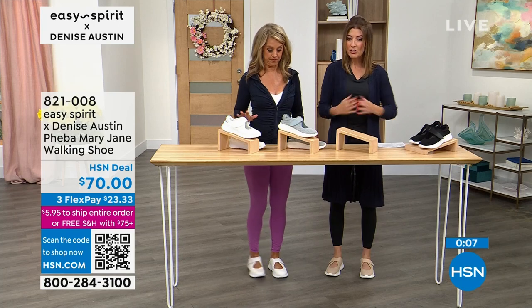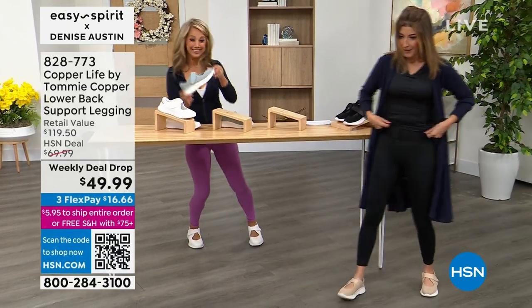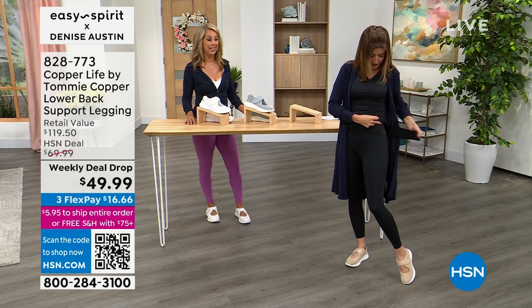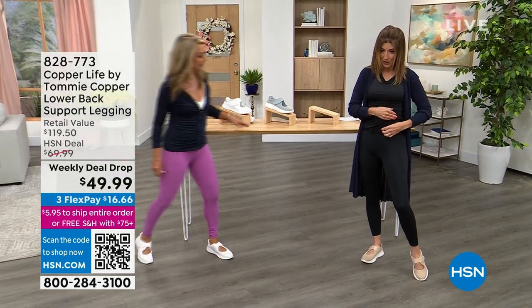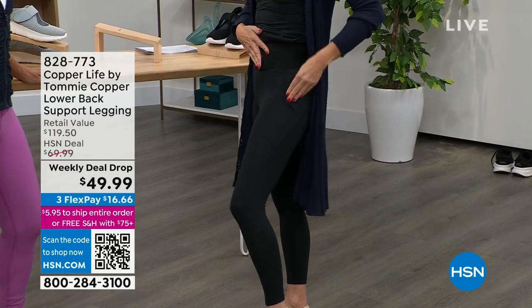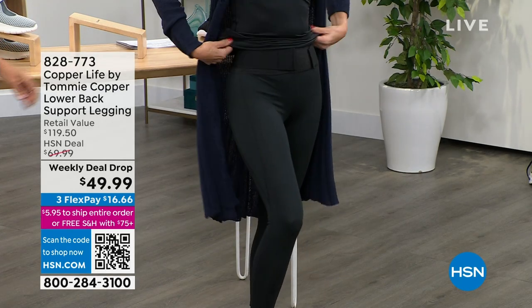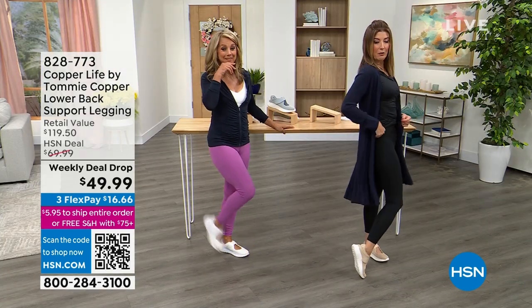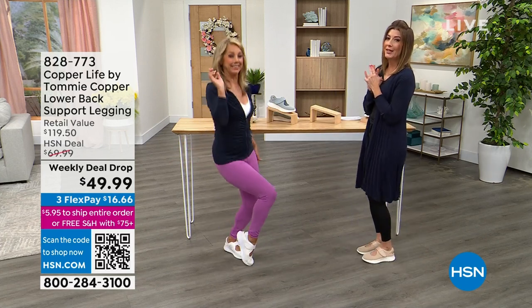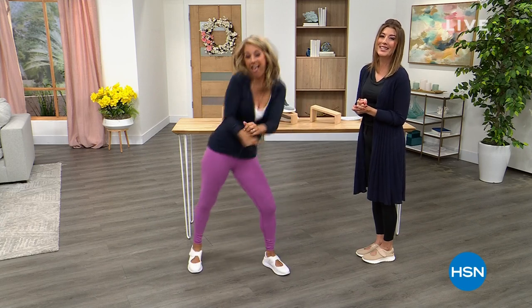Here's what we have — let's mention the Copper Fit leggings. These are like miracle leggings — the best legging you've ever seen. This has a strap that goes all the way around, good for your low back. You get that support and an incredible fit that's super slimming, super comfortable, and feels like suction and tummy control all at the same time. They're the third iteration of the lower back support leggings — great for fitness, great for fashion. Item number 828-773. Our today's special is coming up next. Let's get fitness — let's go with Denise Austin right after this.